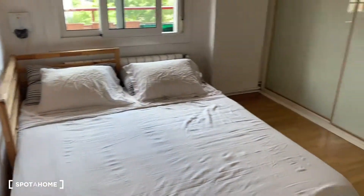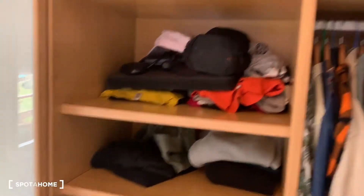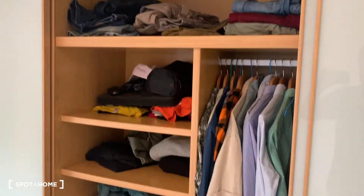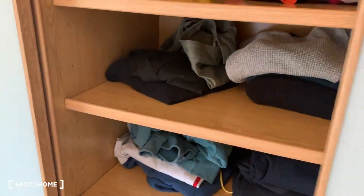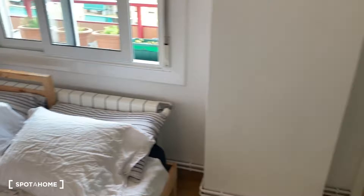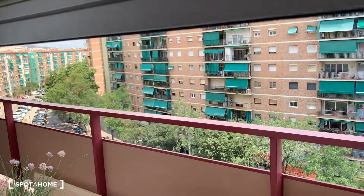This is bedroom number two — also a double bed. The wardrobe is huge. If your things don't fit, I don't know where they would. All this space: drawers, shelves, everything you need. You also have a heater. And this room has a view to the second balcony and to the outside.